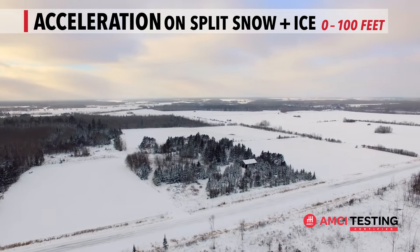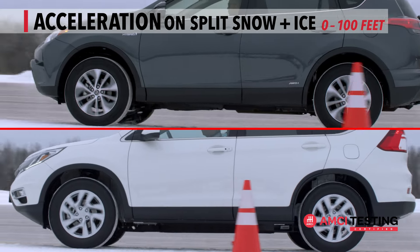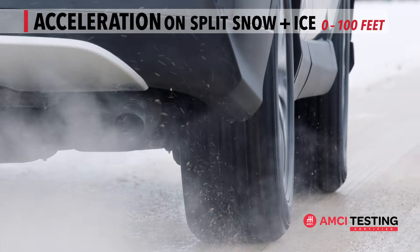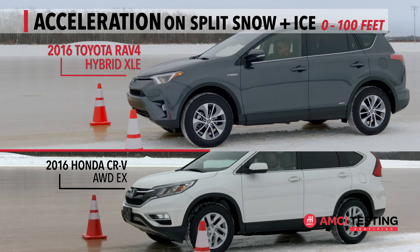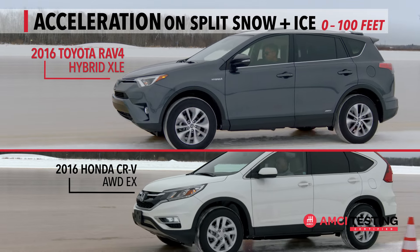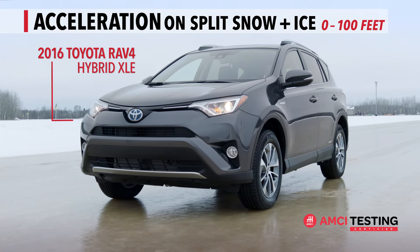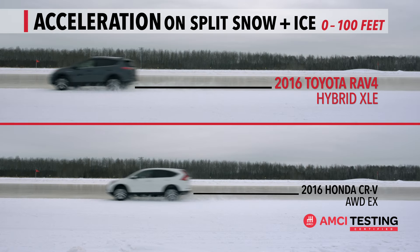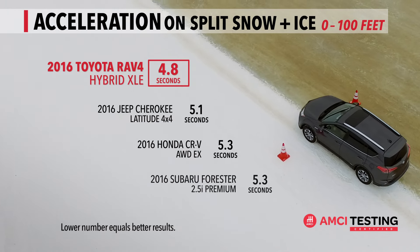Acceleration from a stop through those first 100 feet is critical, and the ability to accelerate quickly gives a driver more options for a safe outcome. Have a look at the results. After extensive evaluation, AMCI Testing certifies that the 2016 RAV4 Hybrid XLE delivers faster, more confident acceleration on split snow and ice from 0 to 100 feet, besting these competitors.